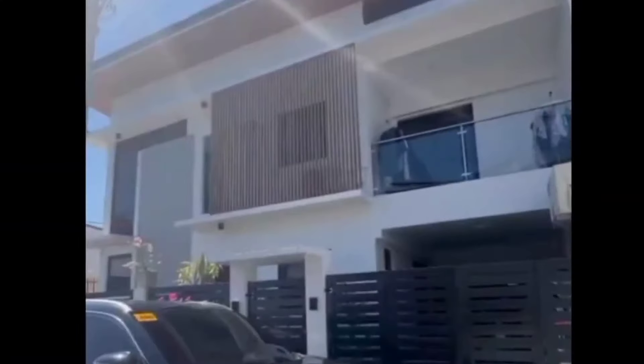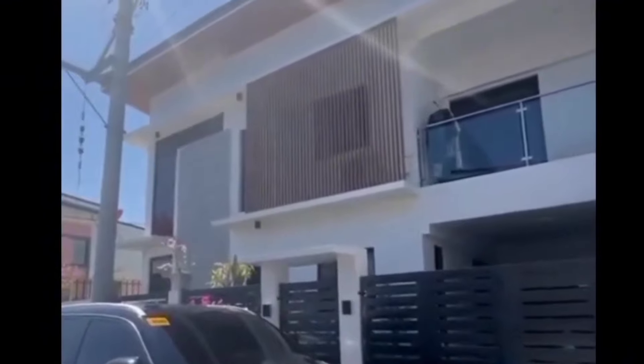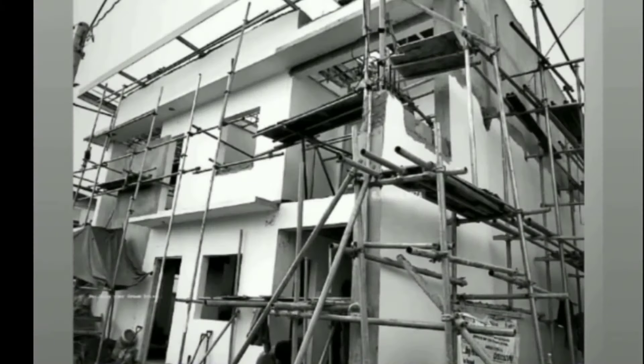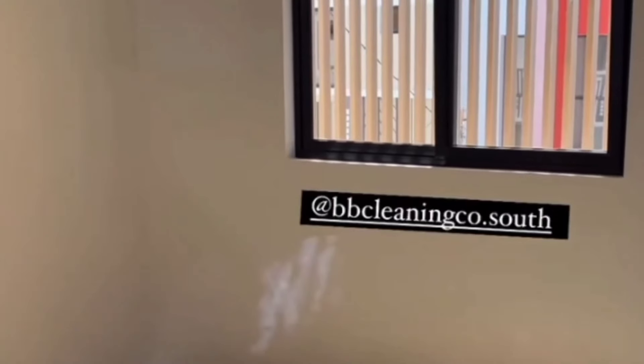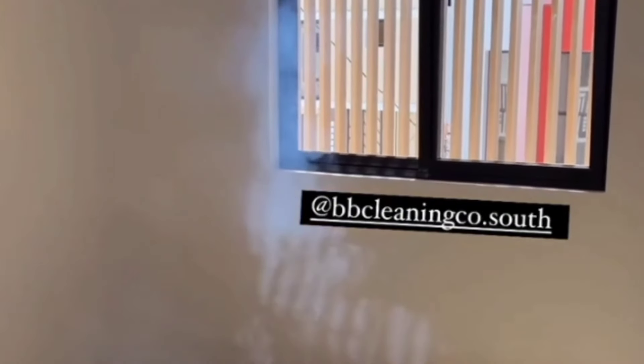Ito ang itsura ngayon ng kanyang bahay, kumpara sa mga naunang house tour. Ang bahay ni Gemma Galanza ay dumaan sa mahabang proseso upang matawag na niyang dream house. Pinasilip na tayo ni Gemma sa kanyang magiging kwarto. At dahil bago pa nga ang kanyang pagtatatayong bahay, ay humingi ng tulong si Gemma Galanza sa mga professional worker upang tulungan siyang linisin ang buong bahay.